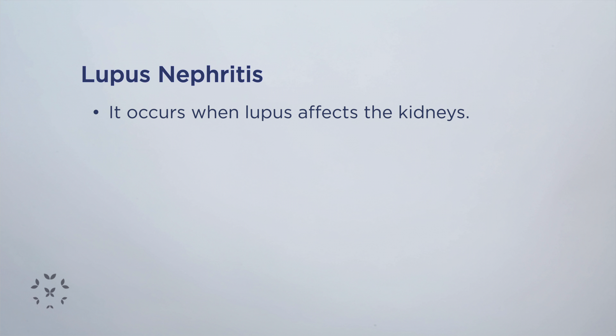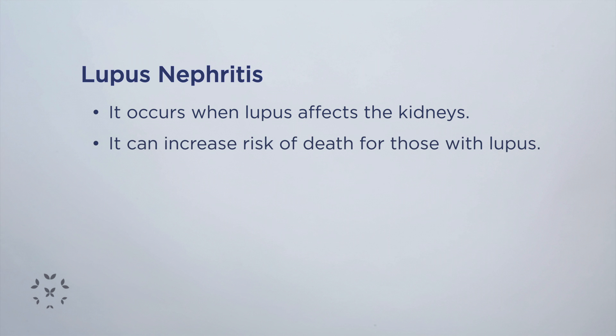That's when it can really cause a lot of problems for the patient, both in terms of morbidity and also in terms of increasing their risk of death in the long run. So it's really important to try to be aware of lupus nephritis.